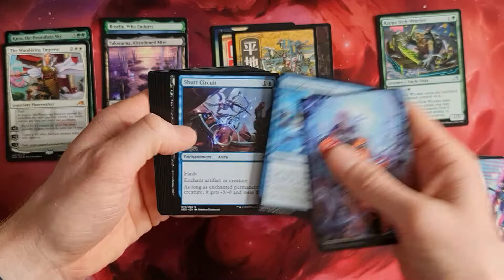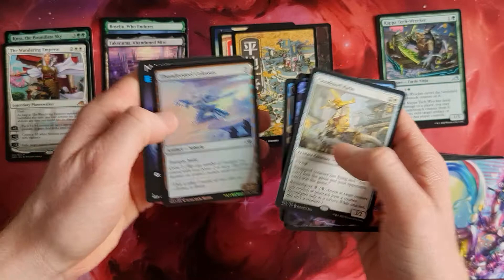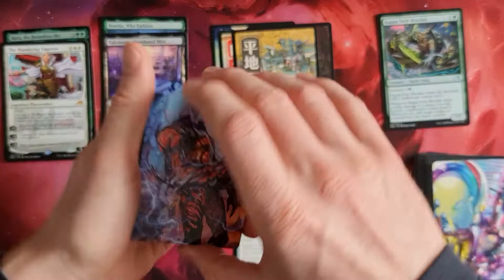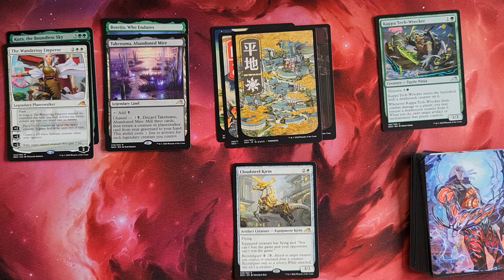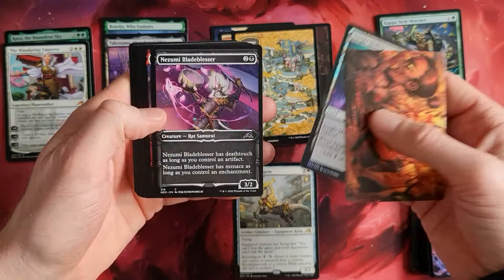Cool cards - Short Circuit, Lethal Exploit. A Reality Heist - cool card. Cloudsteel Kirin and the Thundersteel Colossus as a foil - cool card. Cloudsteel Kirin: you can't lose the game but also can't win. As a reconfigure card - cool little thing. We do have Jungle Hollow in foil and Netsumi Blade Blaser.